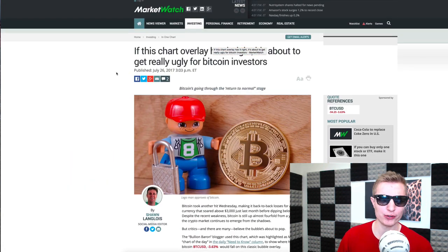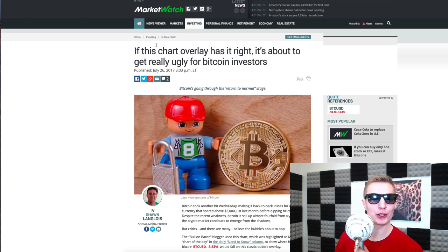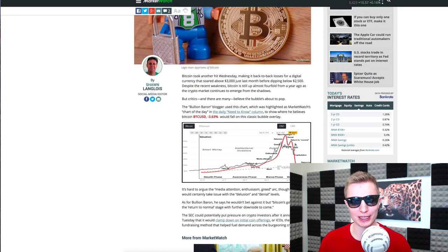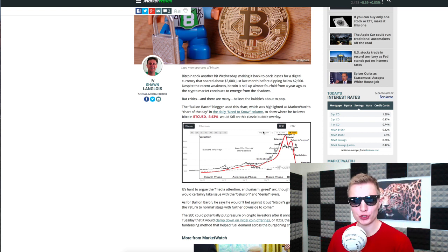There's this article with a clickbaity title: 'If this chart overlay has it right, it's about to get really ugly for bitcoin investors.' I was interested because bitcoin is very volatile. The red line indicates what a typical bubble looks like, and the black line indicates what has happened with bitcoin recently — bitcoin price versus what typically happens in a bubble.